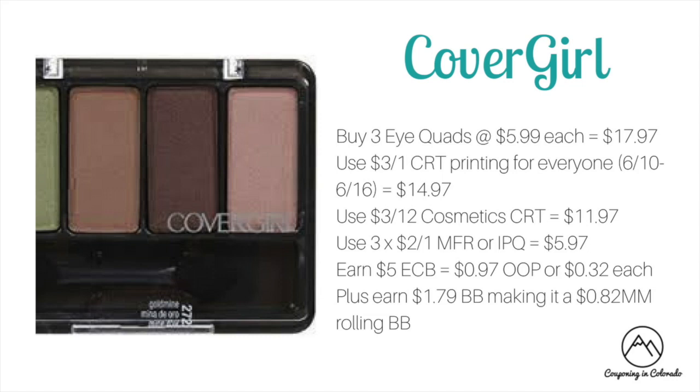CoverGirl Cosmetics are on a spend $15 get $5 ECB promotion this week. Hopefully you held on to that $3 off of one CRT that was printing during the 6/10 to 6/16 week. You could buy three eyeshadow quads priced at $5.99 each — total $17.97. Use that $3 off one CRT to drop it to $14.97, then the $3 off of 12 cosmetic CRT to $11.97, then three $2 off one manufacturer or internet printable coupons to drop it to $5.97. You'll earn back $5 ECB making it $0.97 out of pocket or $0.32 each, plus $1.79 towards beauty — making it an $0.82 money maker when rolling beauty bucks.